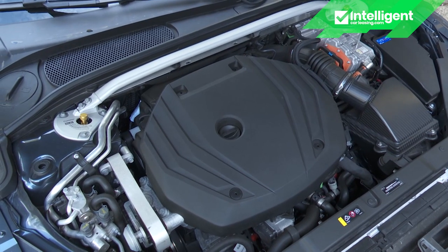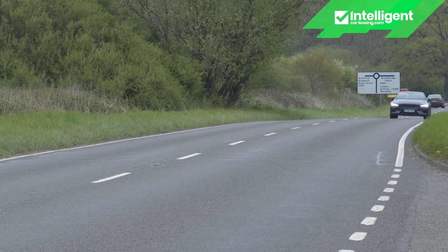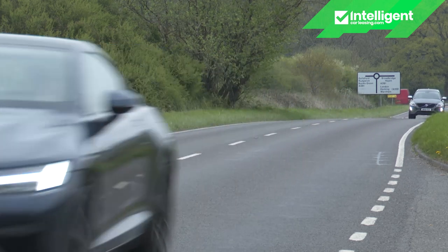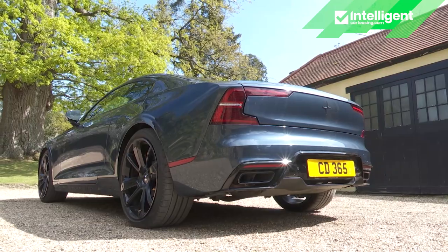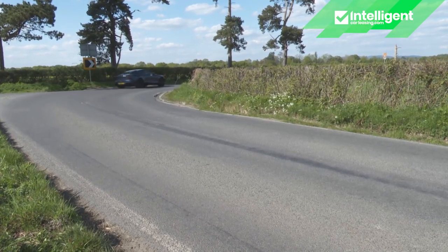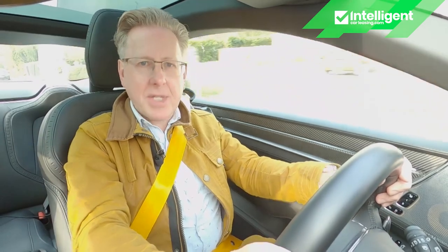You lift the bonnet to tweak the front dampers via gold dials on the shock absorber turrets, but you'll need to slide underneath on a trolley jack to tweak the rears. Yes, really, on a £140,000 luxury GT. Which is why most owners will stick with the factory settings — position nine at the front and ten at the rear. The resulting ride might feel a little firm for some, especially over really poor surfaces.